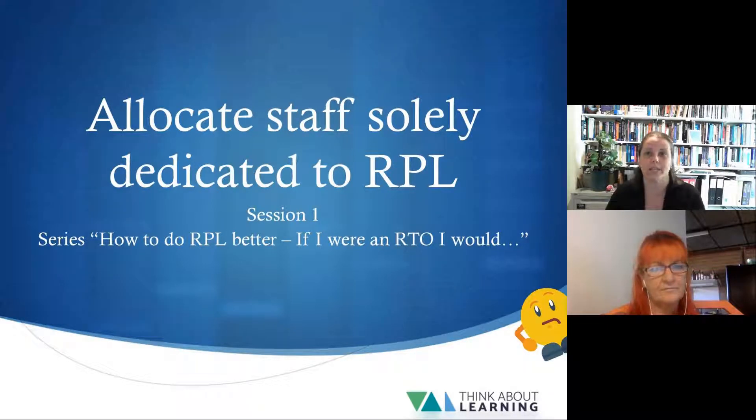Deb Carr is our special guest for today and she's going to be kicking off her 10-session series on 10 tips to doing RPL better. This first session looks at the implications of the often-heard phrase 'it's just easier to do the course,' and explores how competent staff solely dedicated to RPL can be a good business decision for RTOs. Deb is a perpetual enthusiast for lifelong learning, recently completing a Master of Education where her thesis was on 'the RPL candidate, the neglected stakeholder.' Given that RPL is mandatory for all RTOs, Deb's session promises to provide insight into ways this could be done better.